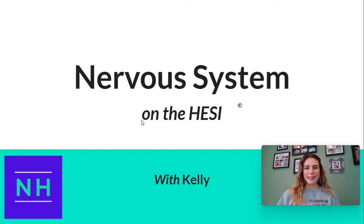Hi, it's Kelly, the Science and Nursing Content Development Manager over here at Nurse Hub. Welcome to our anatomy question of the day focused on the nervous system.